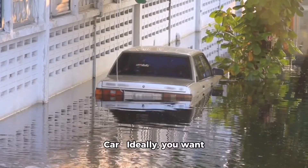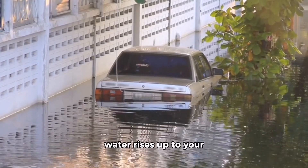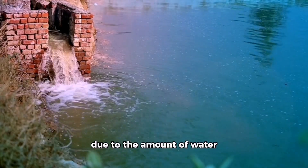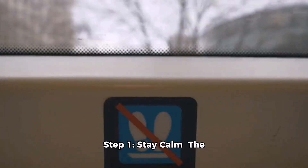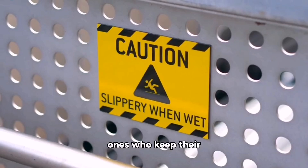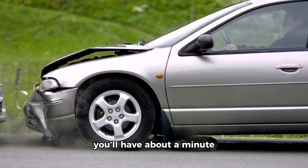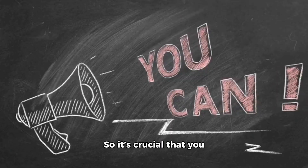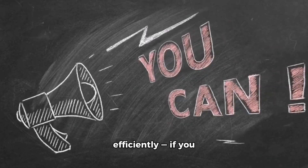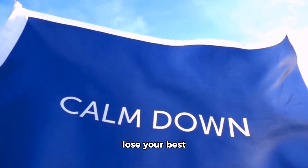How to escape a sinking car. Ideally you want to do all of these things as soon as possible before the water rises up to your windows. The higher the water gets, the harder it will be to escape. Step one: stay calm. The people who often survive vehicle submersions are the ones who keep their heads clear and act quickly, because depending on the type of car you drive, you'll have about a minute before it sinks completely.